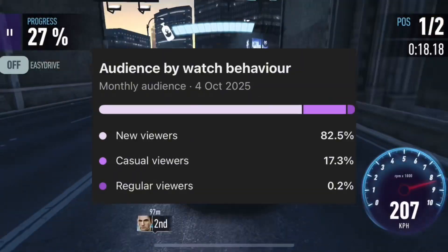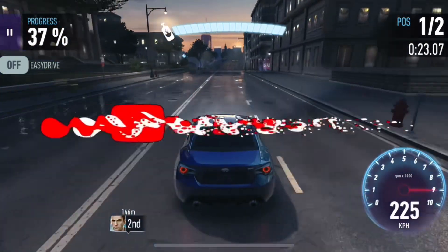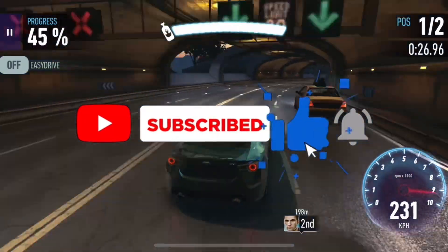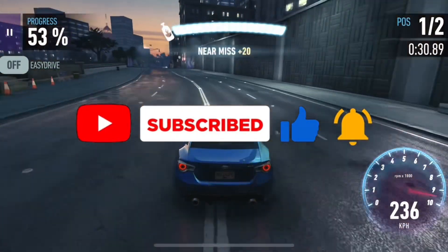Before we move ahead, I've noticed that many of you who enjoy these videos haven't subscribed yet. If you find my modules helpful, make sure to subscribe and turn on the notification bell. It really helps the channel grow, and also motivates me to bring even more advanced modules for you all.